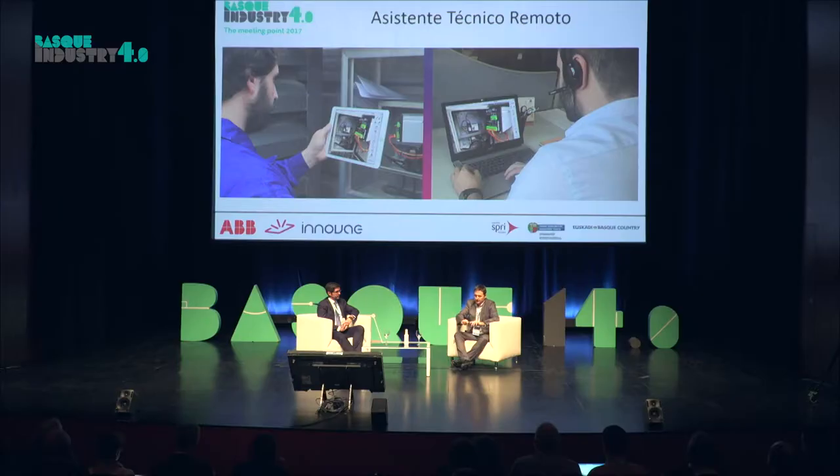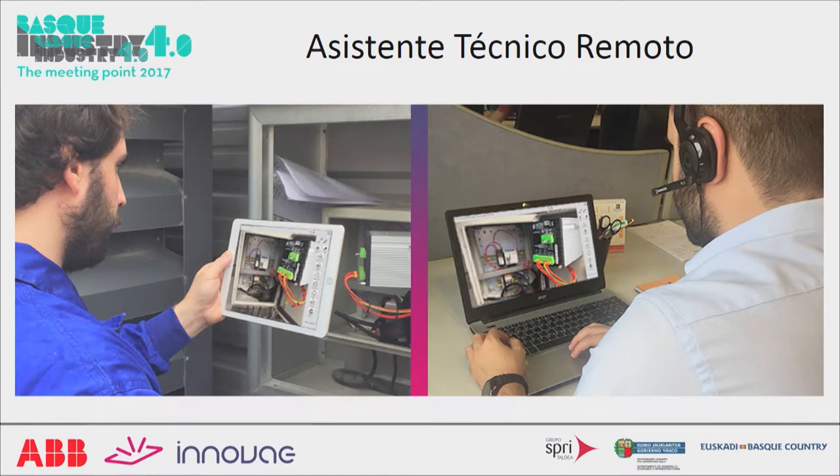An interesting function of this augmented reality vision system is that it automatically translates languages. There's a chat in the machine, so you can write in any language and the other person will receive it in their language. For example, if you need to provide technical support to a factory in Romania and they can't speak English, you can still communicate through this.